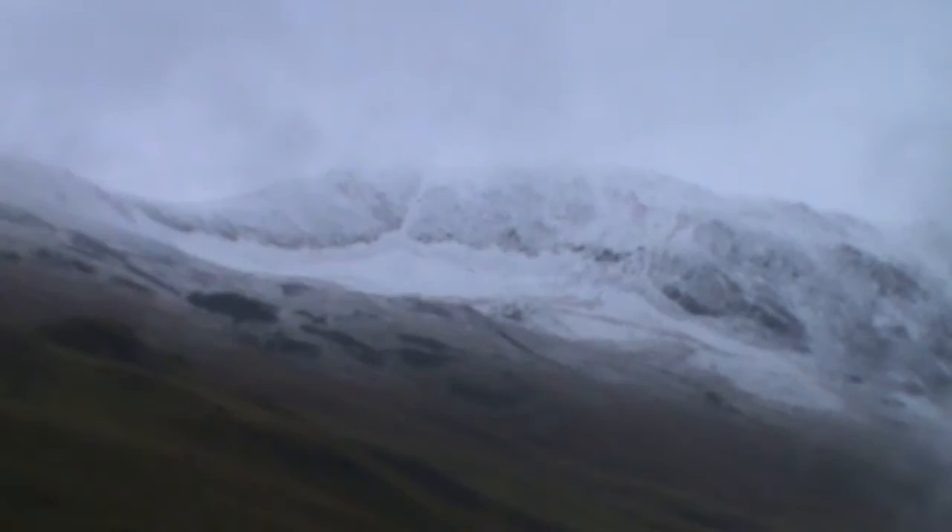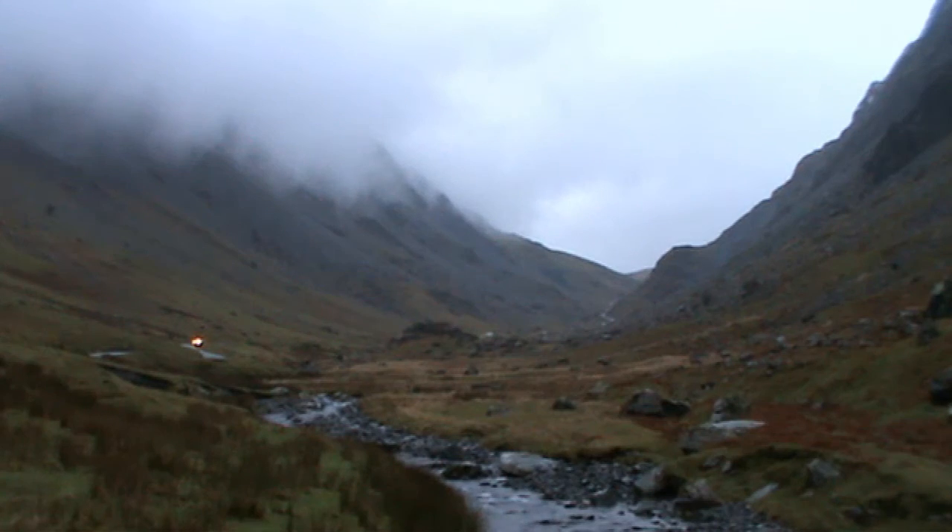We've done our walk around Buttermere and it rained all the way, but it's a brilliant walk - we shall be coming back to film this one. As we head forward along the road towards Keswick, that's up above us on our left. It's snowing on the hills and sleeting down below, but we're having a good time. As you can see, the road is open from Buttermere to Keswick.